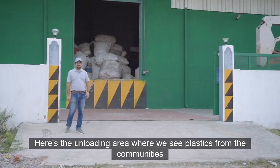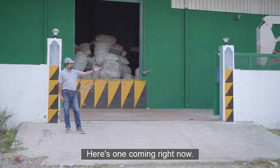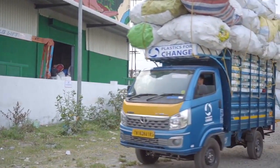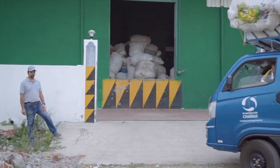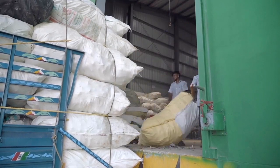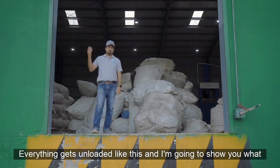Here's the unloading area. We receive plastics from the communities in minivans on a daily basis. Here's one coming right now. Everything gets unloaded like this and I'm going to show you what happens inside.